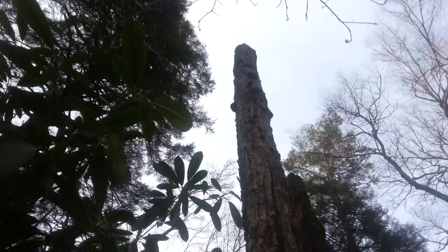Look at the size of the fungus up there — look at the size of the bracket fungus. It's out of my reach. You can see this tree is slowly being taken apart. It's a fungus — oh my gosh, look at the size of it.